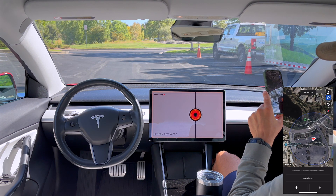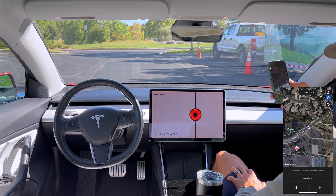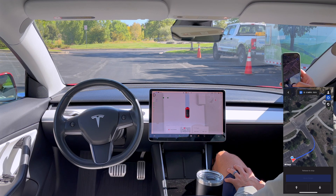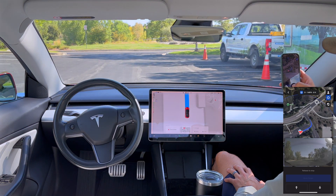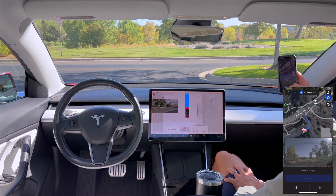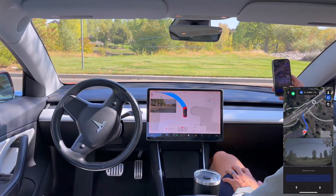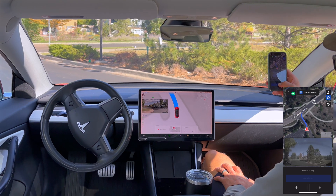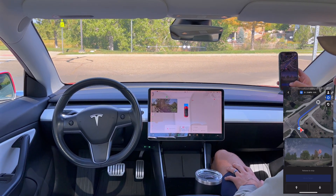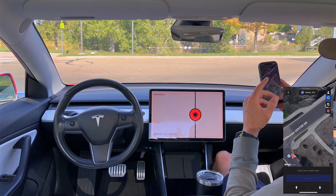Our circle now extends toward a neighborhood road, so I'm curious whether it will try to use it. I set a target across the road and hit Go to Target — it comes up and hangs a left with the turn signal on, full stop at the stop sign, then hard stop: 'Auto Park Aborted — cannot use on public roads.' So it correctly identifies and refuses to cross onto a public road.